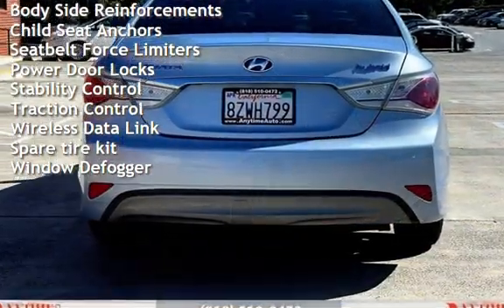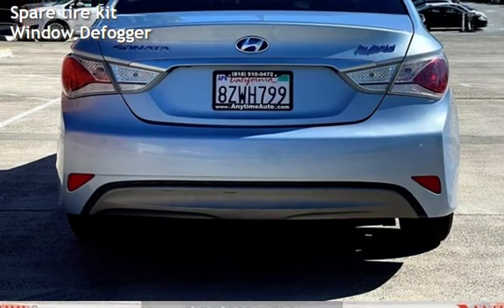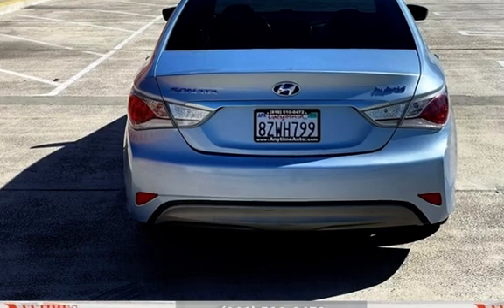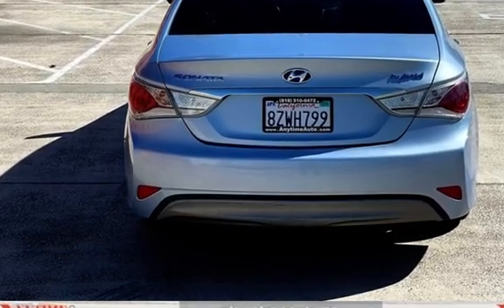Digital odometer, external temperature display, body-side reinforcements, child seat anchors, seat belt force limiters, power door locks, stability control, traction control, wireless data link, spare tire kit, and window defogger.